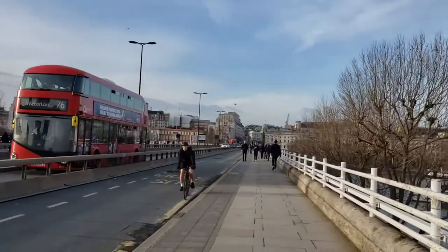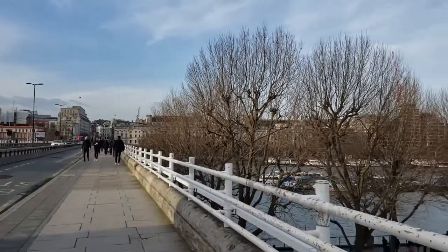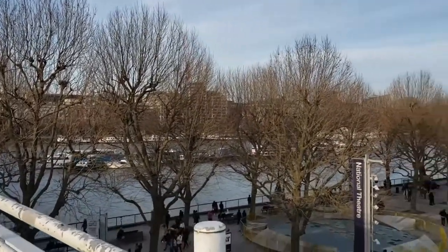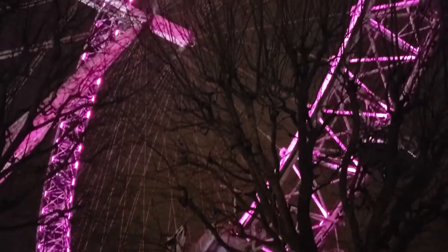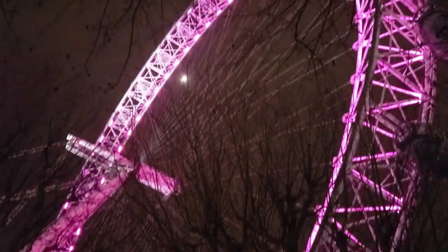Following this, you can walk over to Waterloo Bridge, which can take you to Trafalgar Square. Or if you keep walking, you can get to the London Eye and eventually the Houses of Parliament, which is home to the hugely famous Big Ben.